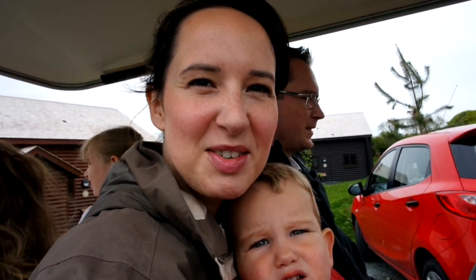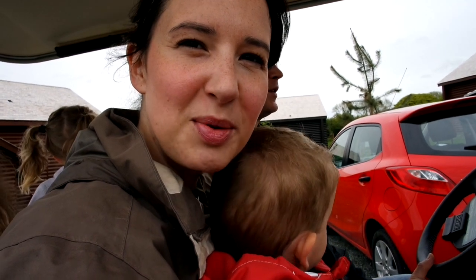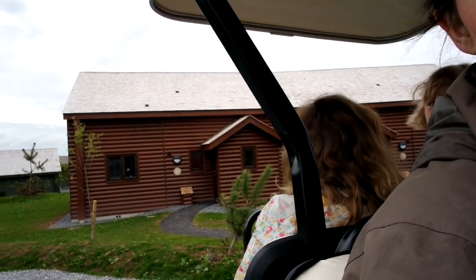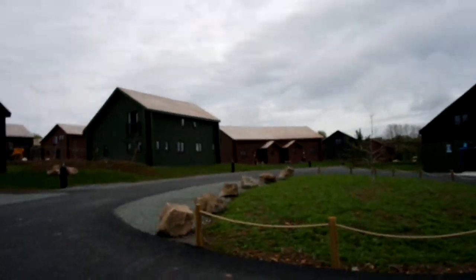Good morning! Today we're going to take you on a little tour of the park. We've hired a little golf buggy and we're going to take you for a little tour around Bluestone and show you what there is to see. So we're starting off at our lodge — we're in Templars Court. We're at sort of an end of a cul-de-sac and we're just going to drive around and show you what we see on the way.